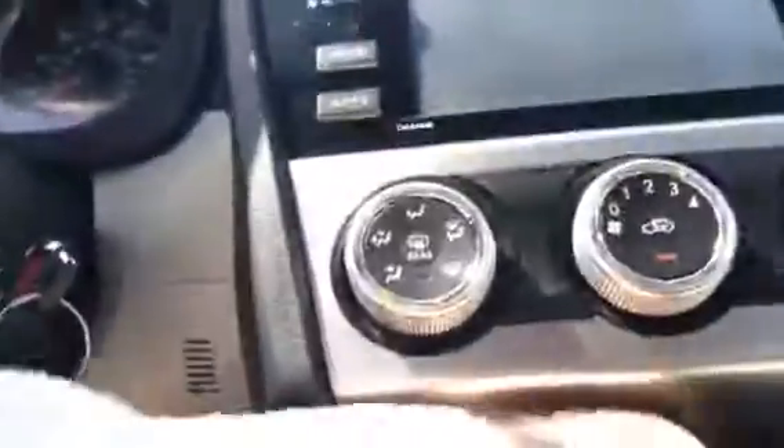In the center here you do have a USB port, auxiliary plug, and a charger. There's another charger up front as well.